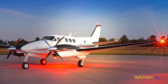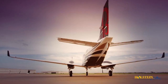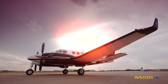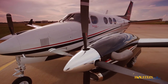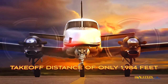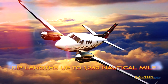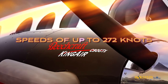The C90GTX's BLR Aerospace Composite Winglets improve efficiency in all phases of flight. Additionally, a gross weight increase offers added operational flexibility. Unimproved or short airfields are not a problem for the C90GTX, with a take-off distance of only 1,984 feet. Trip lengths of up to 1,260 nautical miles and speeds of up to 272 knots can be achieved.